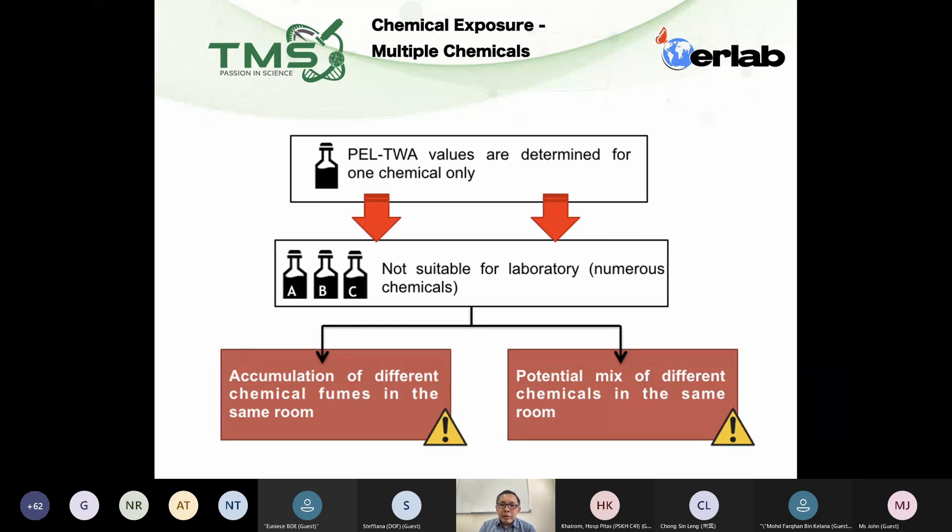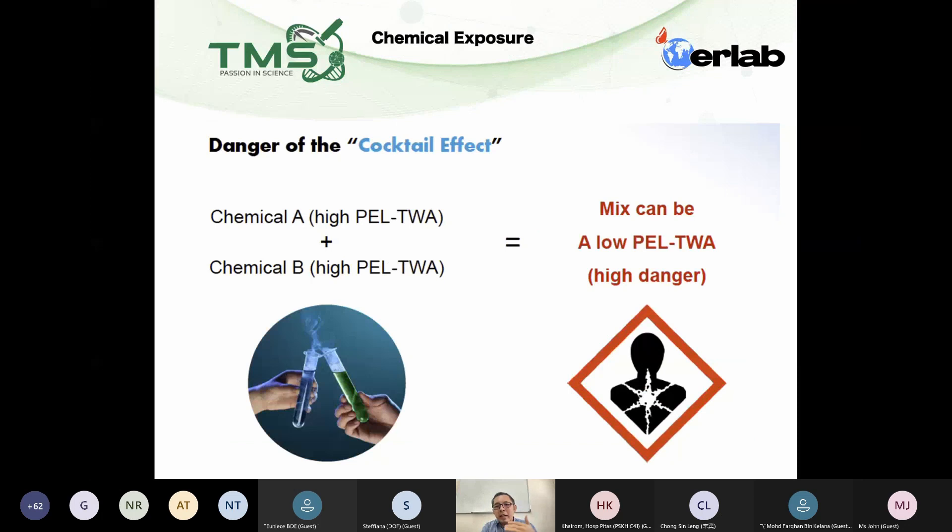Just now we talked about PLTWA for individual chemicals, but in a laboratory we use multiple chemicals — you may use up to more than 5 or 6 or maybe more chemicals in one day. So how do we know we are safe when we use more than one chemical? Is there a measurement or standard that tells us we are safe?